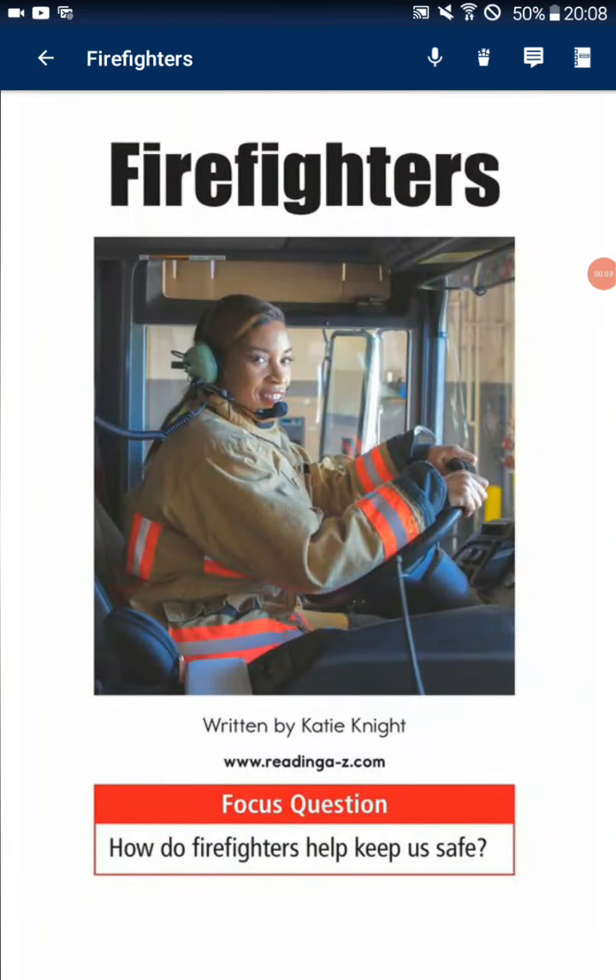Firefighters. Focus question: How do firefighters keep us safe?